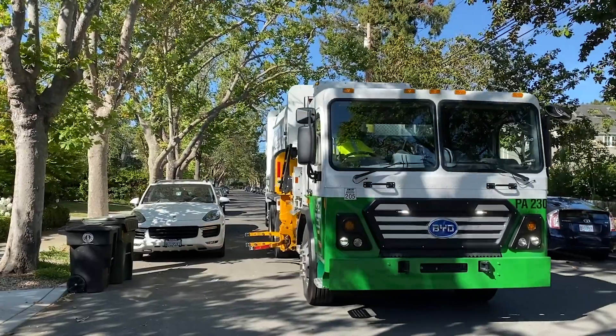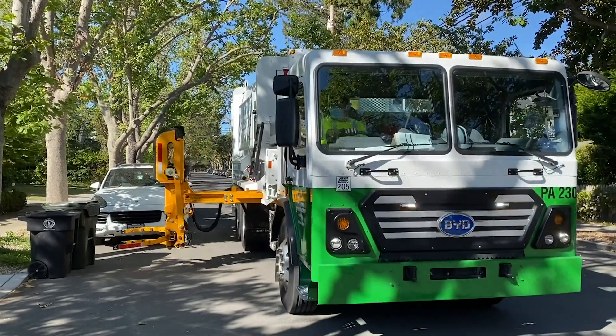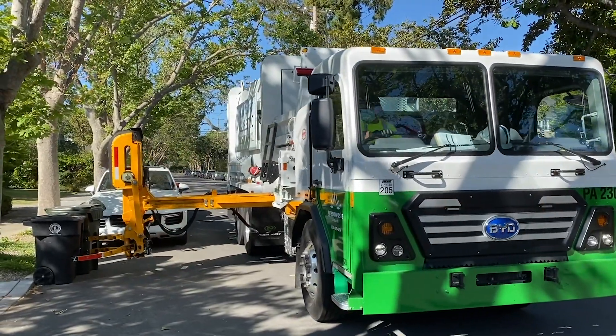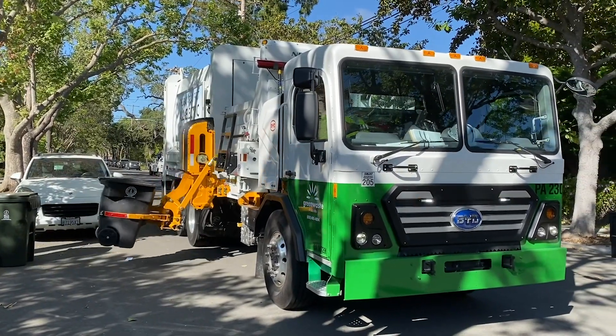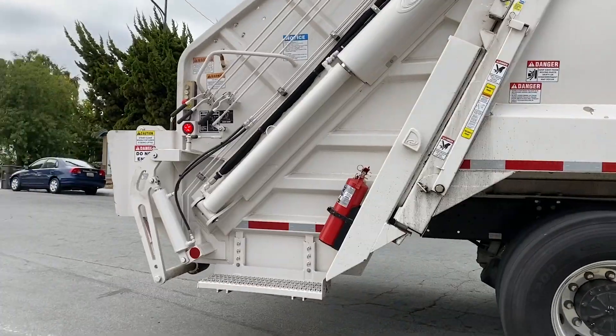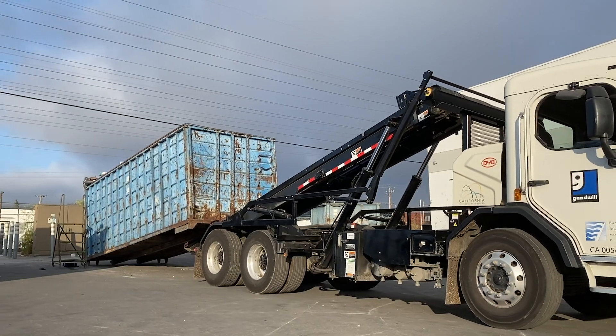The BYD-8R is a multi-purpose vocational cabin chassis that is designed to accept all major refuse body configurations, including front loader, side loader, rear loader, and roll-off.